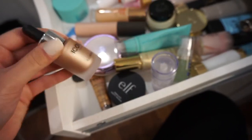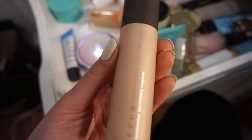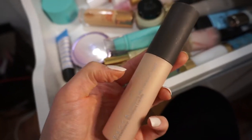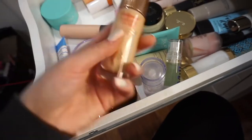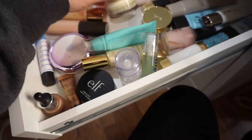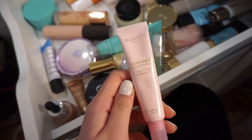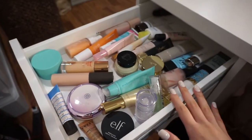I have First Aid Beauty primer — really great if you have dry skin, which I can feel in the wintertime. I also have some illuminators in here: the Iconic London one that I just tried in a video, the Becca Shimmering Skin Perfector in Champagne Pop — so good to mix with your foundation for glow. I have the Charlotte Tilbury Flawless Filter, the Bobbi Brown Vitamin Enriched Face Base — really moisturizing — and the Wander Beauty Glow Ahead Illuminating Face Oil. So those are all my primers.